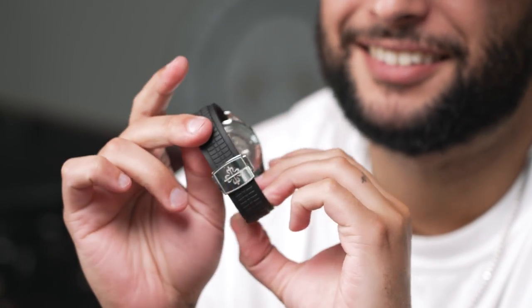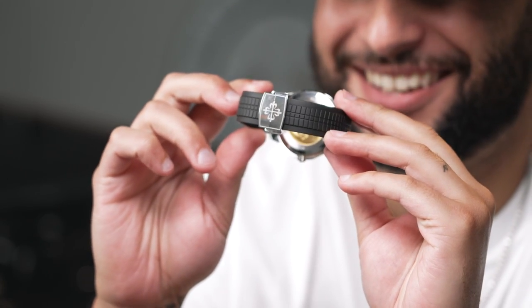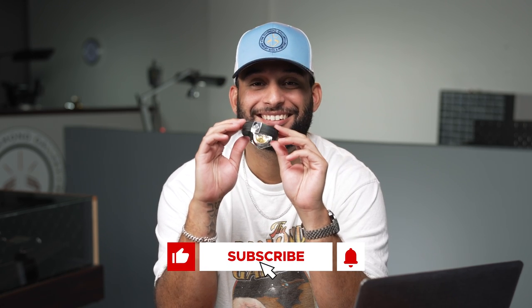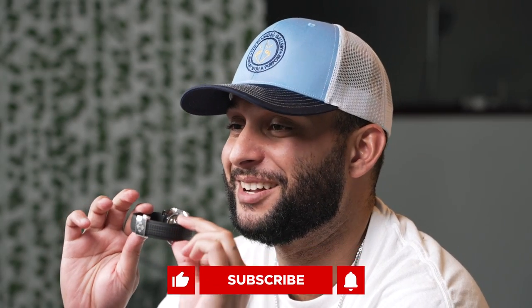I'll be honest with you guys — sizing this was very painful. This band, to replace it, is about a thousand bucks. So it's nothing to sneeze at. You have to cut the band to fit your wrist. I made sure to leave a little bit of wiggle room for Christmas and Thanksgiving, just in case my wrist goes up a little bit — I'm not spending a thousand bucks to make sure this watch stays on.